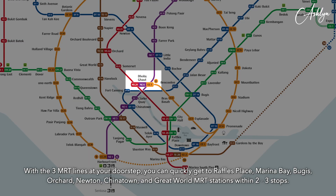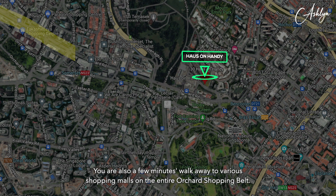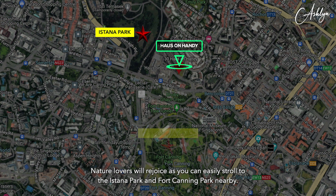With the 3 MRT lines at your doorstep, you can quickly get to Raffles Place, Marina Bay, Bugis, Orchard, Newton, Chinatown and Great World MRT stations within 2-3 stops. You are also a few minutes walk away to various shopping malls on the entire Orchard shopping belt. Nature lovers will rejoice as you can easily stroll to the Istana Park and Fort Canning Park nearby.